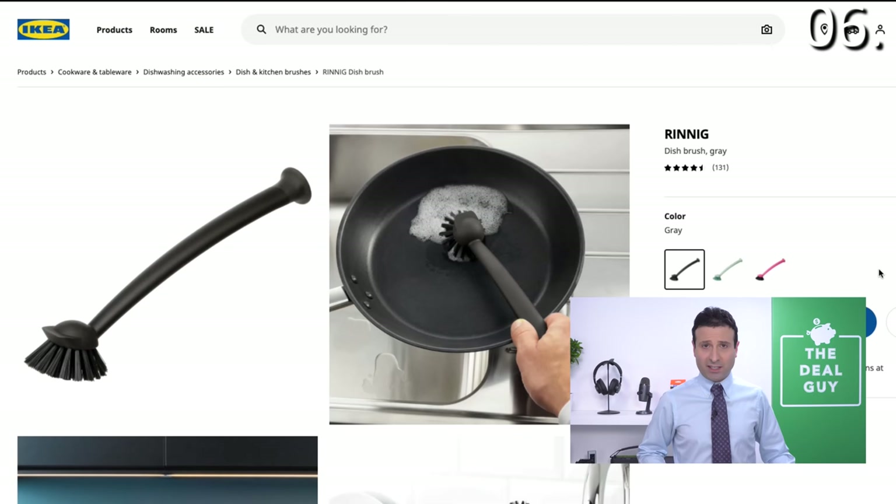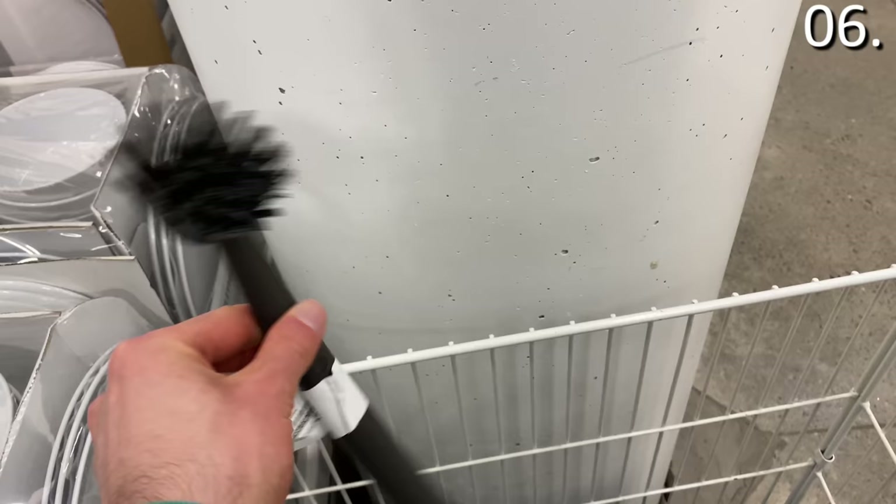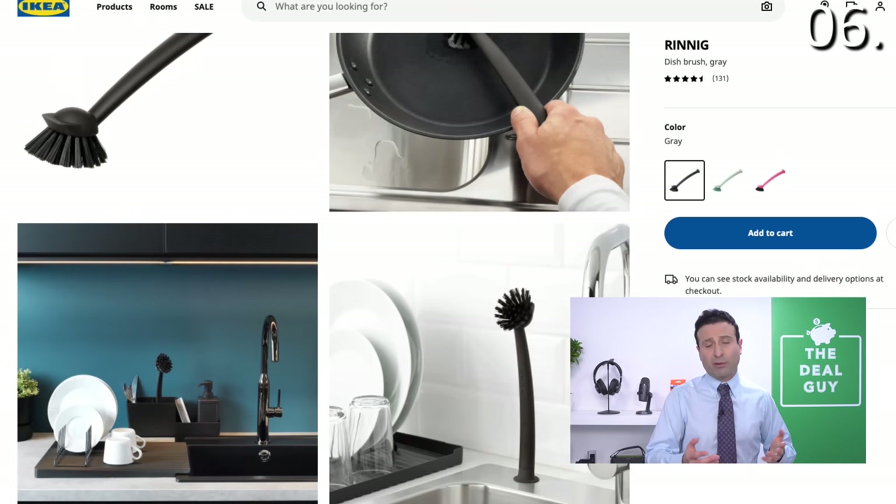Back to IKEA. In the number six spot, it's one of the smartest dish brushes I've ever seen — a dish brush with a suction cup attached. So if you need to suction it to stainless steel or tile, or if the brush is constantly rolling around the bottom of your sink in debris, this is a great design you can take advantage of for as low as $1.49.